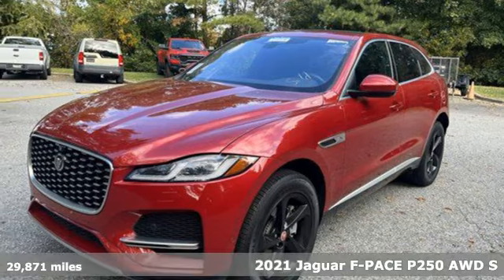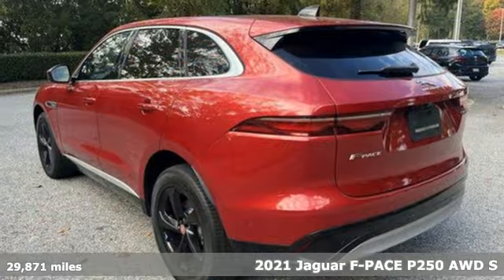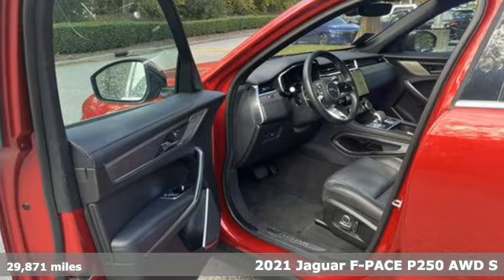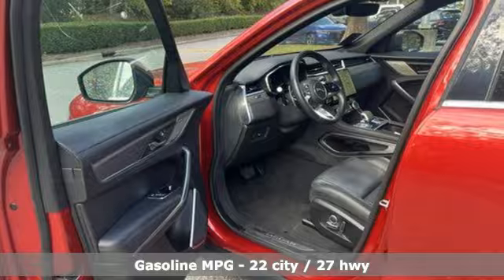Here's a 2021 Jaguar F-Pace. Jaguar's an artful blend of beauty, practicality, and luxury. And with features like these, every drive's a pleasure.